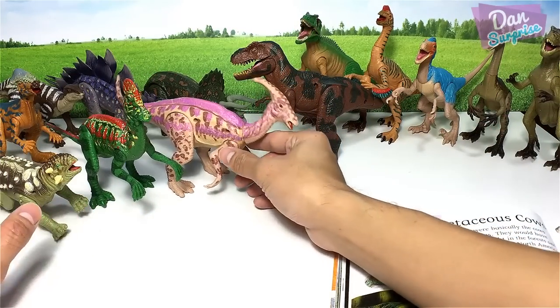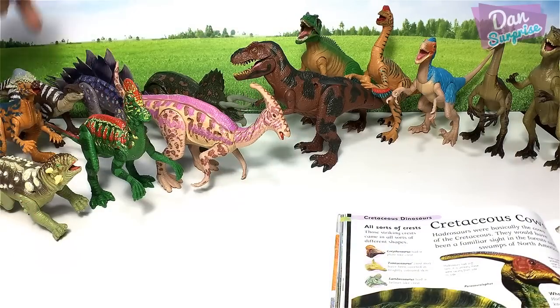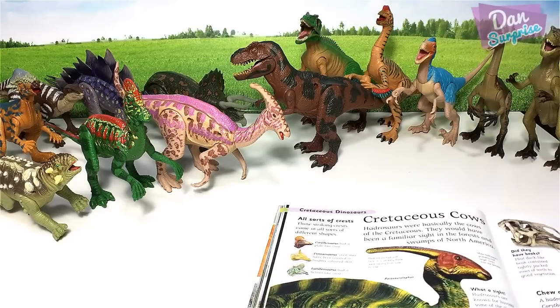The herbivorous dinosaurs are really catching up. Let's count them: one, two, three, four, five, six, seven — as compared to one, two, three, four, five, six carnivorous dinosaurs. Well done, herbivorous dinosaurs!